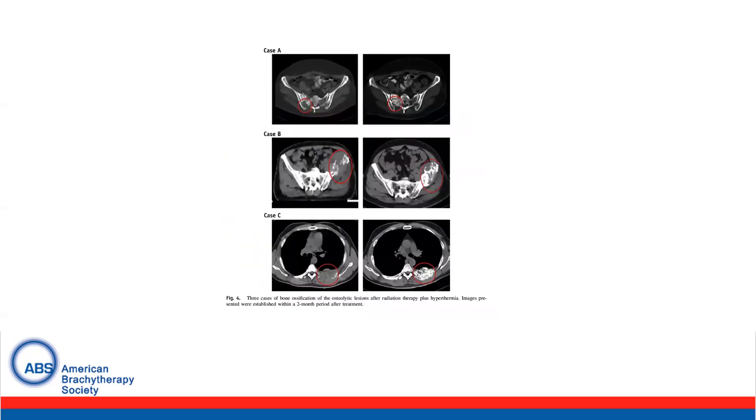This figure from the study shows response rates. In the first case, you can see on the left the original lesion, followed by a response seen with radiation and hyperthermia. Similarly, a large left iliac lesion in case B also responded. And finally, a paraspinal rib lesion in case C, which also responded.